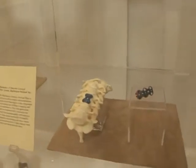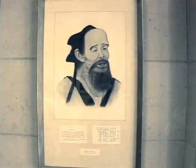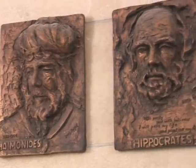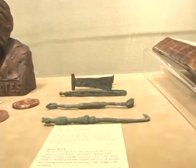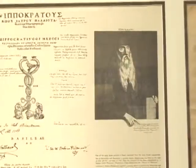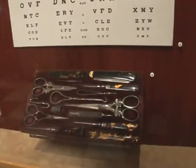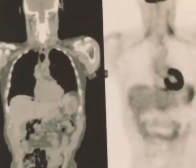Dr. Max Thorek founded the International College of Surgeons in 1935 with the goals of promoting the exchange of surgical knowledge and fostering understanding and goodwill worldwide. He had an equally noble goal in establishing the International Museum of Surgical Science to enrich people's lives by enhancing their appreciation and understanding of the history, development, and advances of surgery and related subjects in health and medicine.